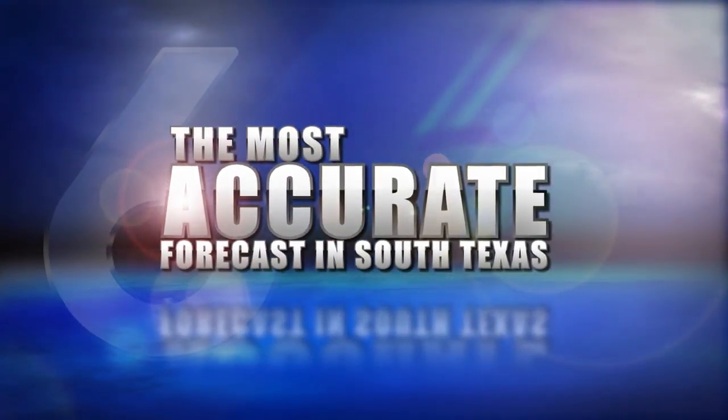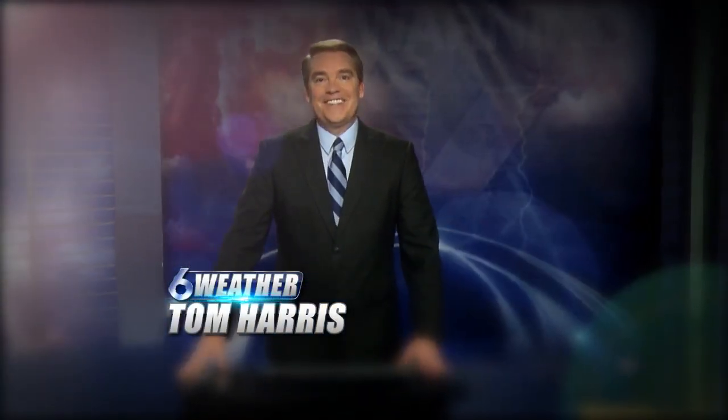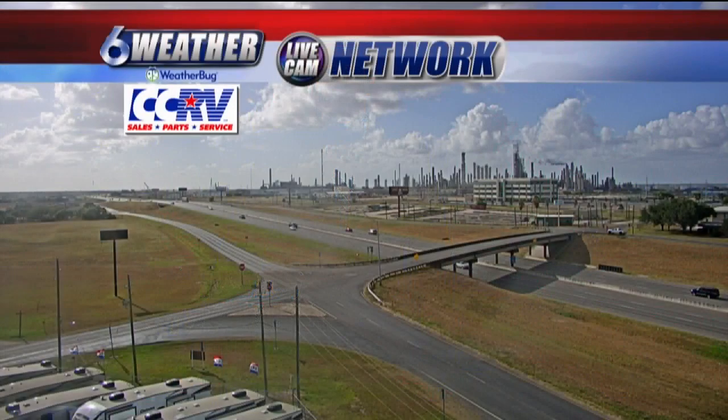The most accurate weather forecast in South Texas with meteorologist Tom Harris. Welcome back. We had a few clouds building up and a few isolated showers. Looks like it's going to be a pretty pleasant evening though, as we look along I-37 with our WeatherBug camera, brought to you by CCRV.